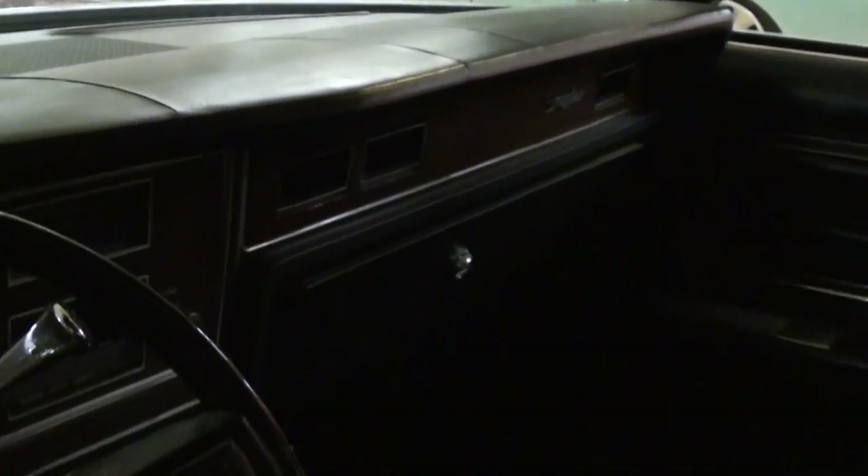These had power everything — power windows, locks, and power seat. You can see it has the factory wheel. I apologize for how dark it is in here; it's all factory gauges, 120 mile-an-hour speedometer. And of course it's air conditioned. It's got a little cracking there in the dash, but other than that it looks like new in there — very sharp.